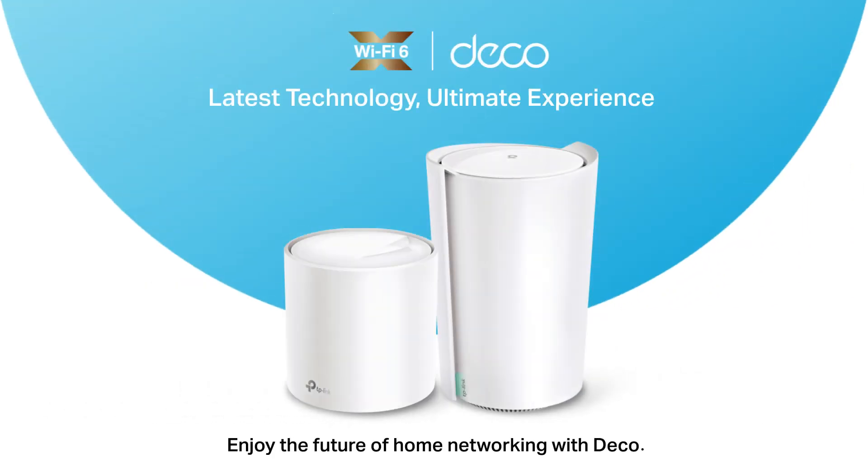Enjoy the future of home networking with Deco.